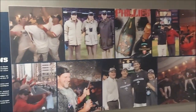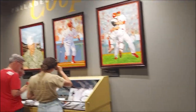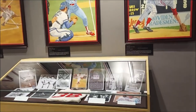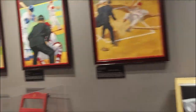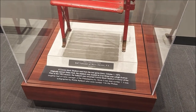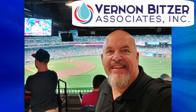I really enjoyed this suite. If you ever get an opportunity to take advantage of it, please do — it is a different experience and I think you're going to enjoy it. I was glad I was able to take my wife to the game; we had a great time together as big Phillies fans. I want to thank Vernon Bitzer Associates — they do heating, air conditioning, and plumbing out of Warminster, PA. Thanks again, Vernon Bitzer, and I'll see you guys again soon.